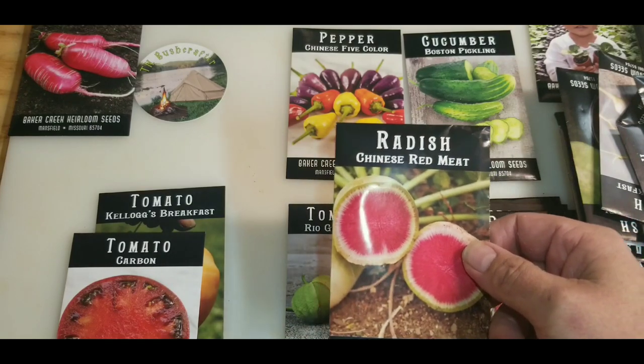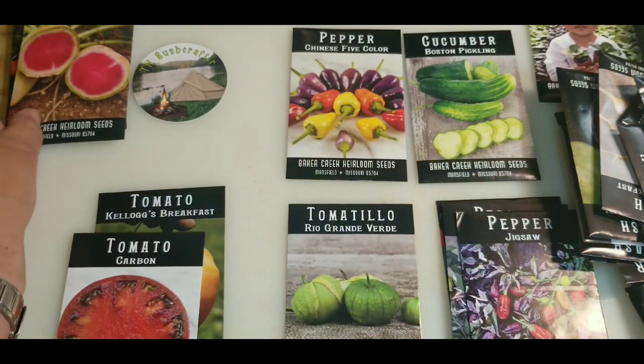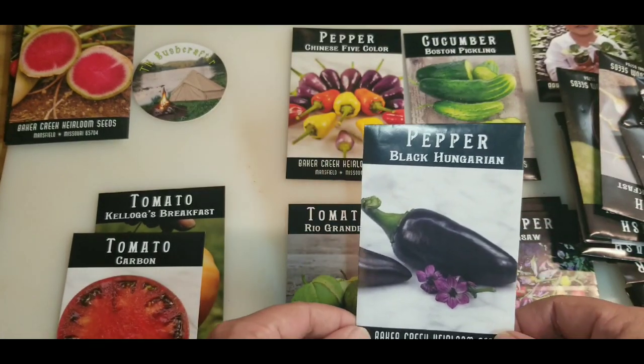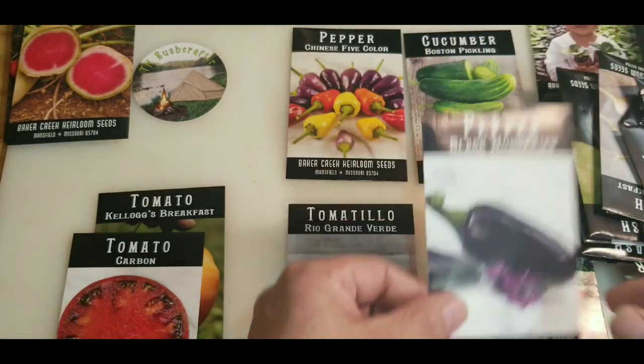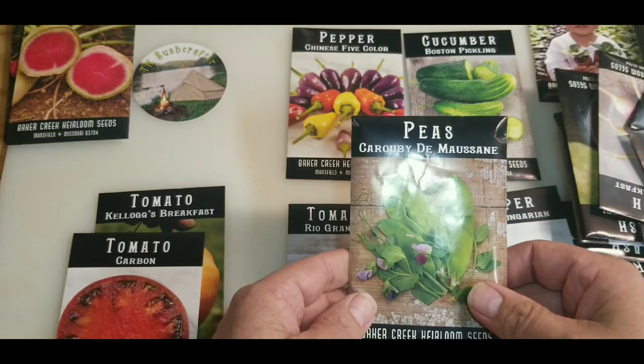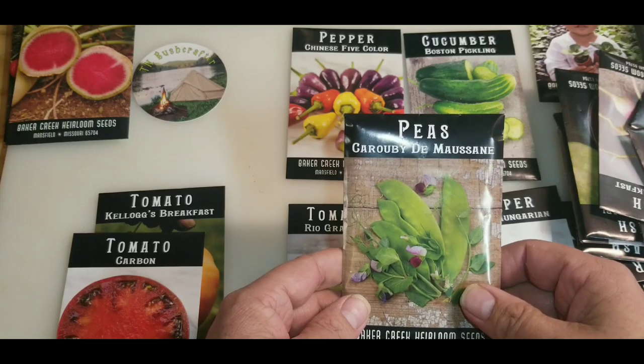Chinese red meat radishes. Black Hungarian peppers.